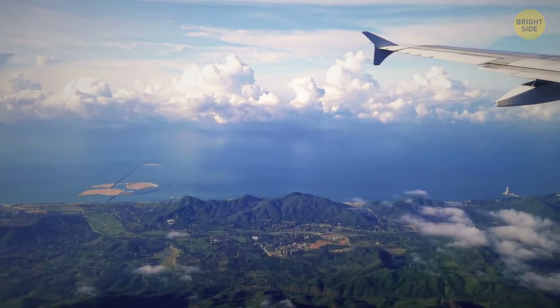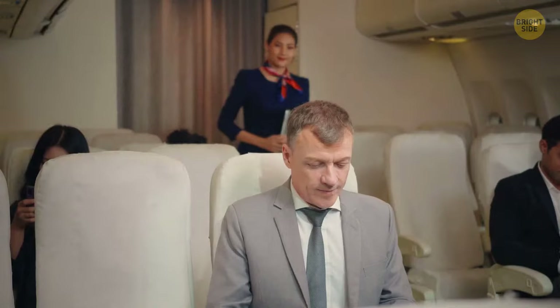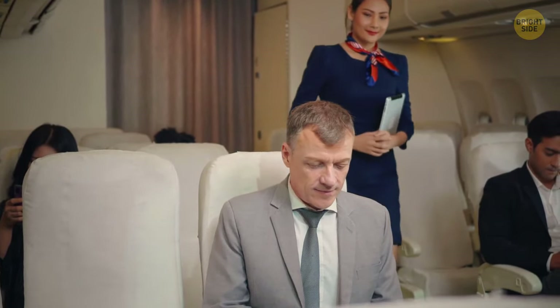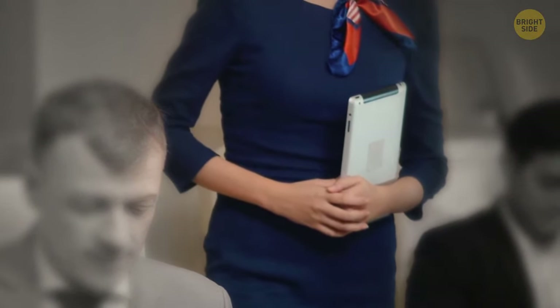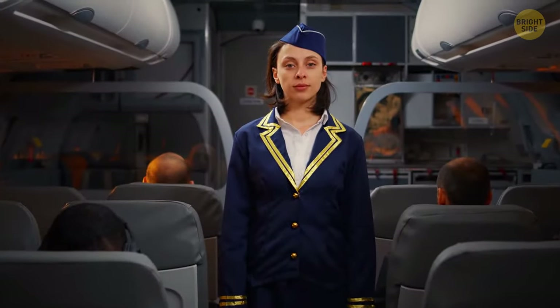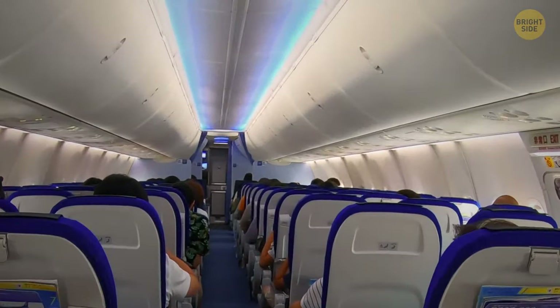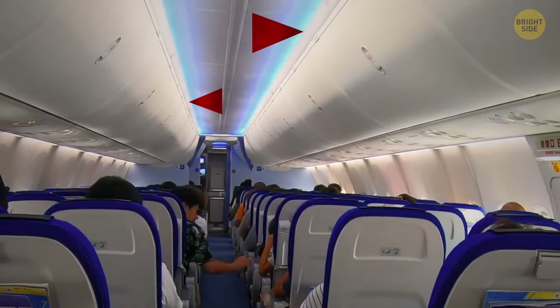The plane has reached 40,000 feet, your ears have popped, and the seatbelt sign is turned off. The flight attendant walks down the aisle with their arms held outward — within such a thin passage, they walk this way as it helps with their balance. They avoid disrupting passengers by not using the headrest of seats, and in case of sudden turbulence, there are special grabbing spots under the overhead luggage bay.